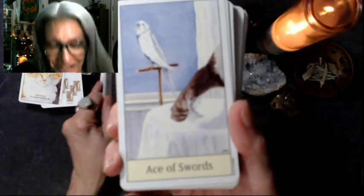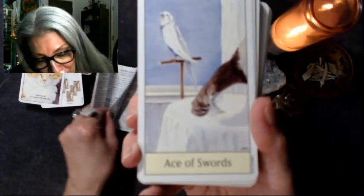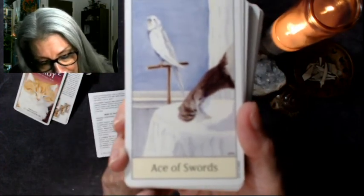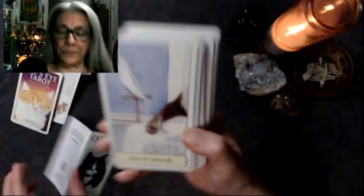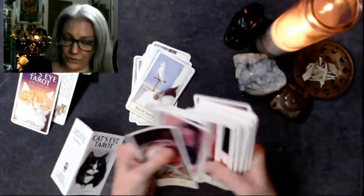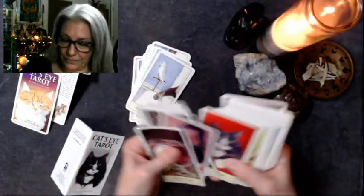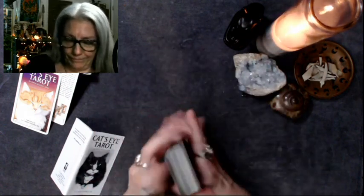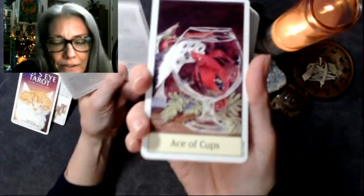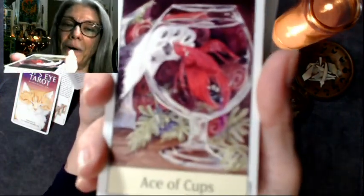Ace of Swords — each of the aces just has a paw coming out so far. Actually, they have the suit of cups next, so let's jump and go to the suit of cups. The Ace of Cups — we have a paw and a betta in a bowl.